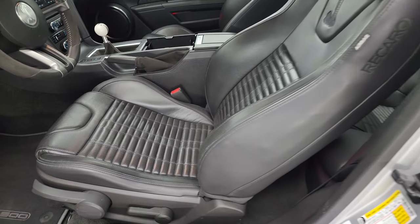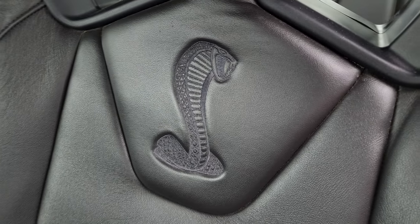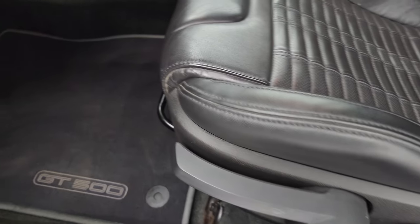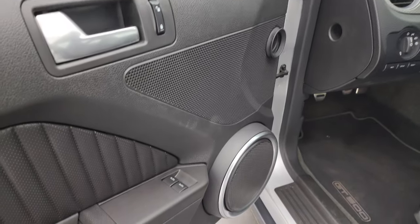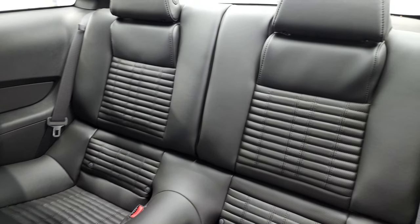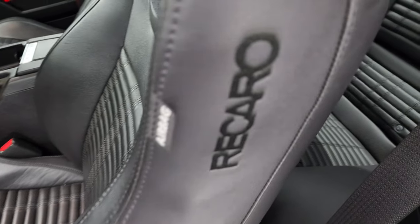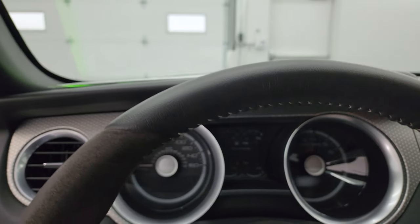Inside you get the Recaro leather bucket seats with the Cobra stitched into the backrest — seats are in fantastic condition. It has the driver's seat height adjuster, factory floor mats, auto headlamps, power mirrors, locks, and windows. The back seats are just as nice as the front seats and you get the LATCH child safety system back here. You also get Recaro stitched on the side of the seat and side curtain airbags.